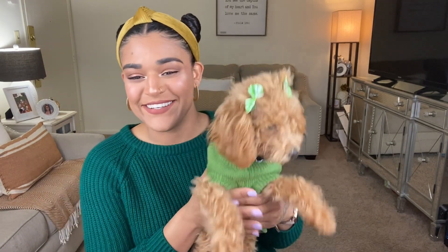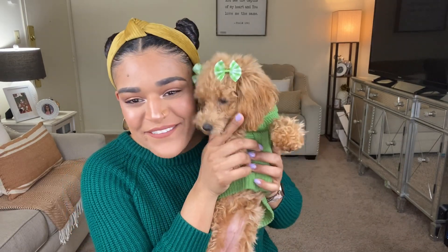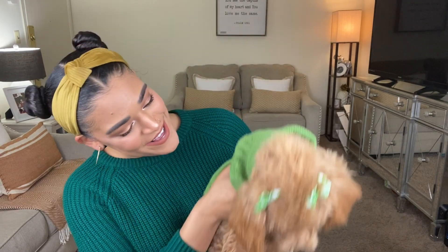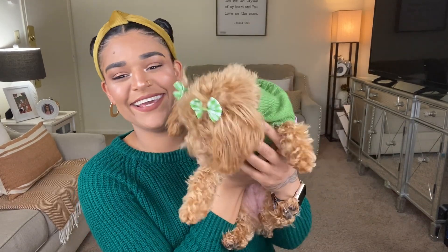Hey guys, welcome to today's video. It's your girl Laxman, I am back with a new video and I am super excited about this one because look who's here — we have a special guest today. This right here is my baby girl Dallas. Say hi!